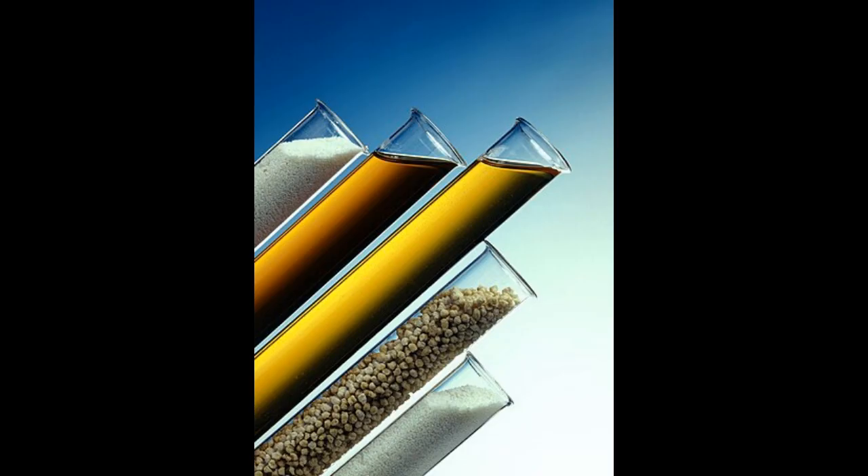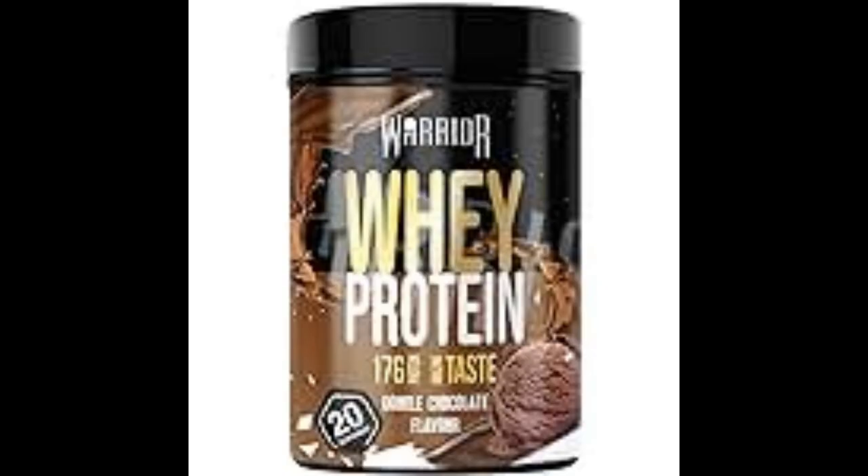7. Additives. Some protein shakes may include additives like lecithin to improve mixability, or preservatives to extend shelf life. It's essential to read the label to be aware of any additives present.